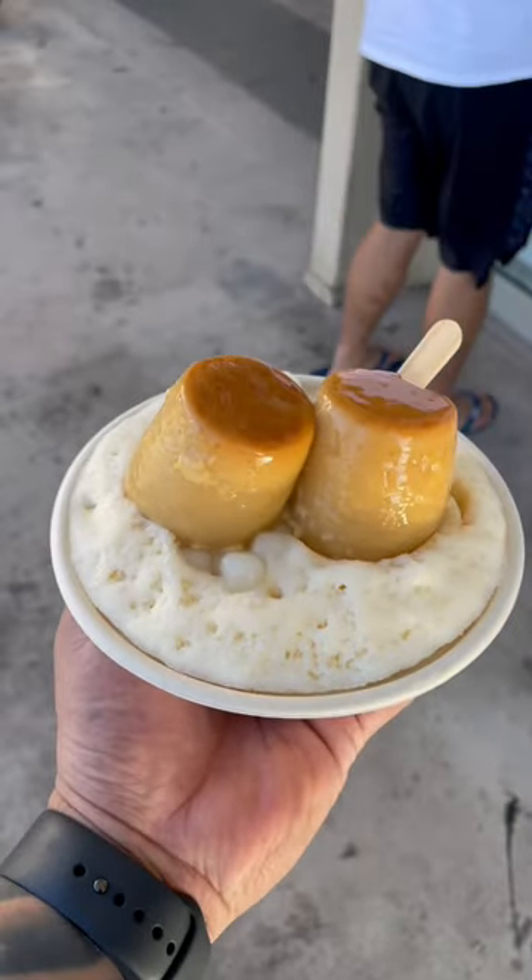Look at them jiggle. All right, here we go guys. Ice Garden — I got the flan, milky ice with the mochi balls. That's so refreshing, so good. And milky.